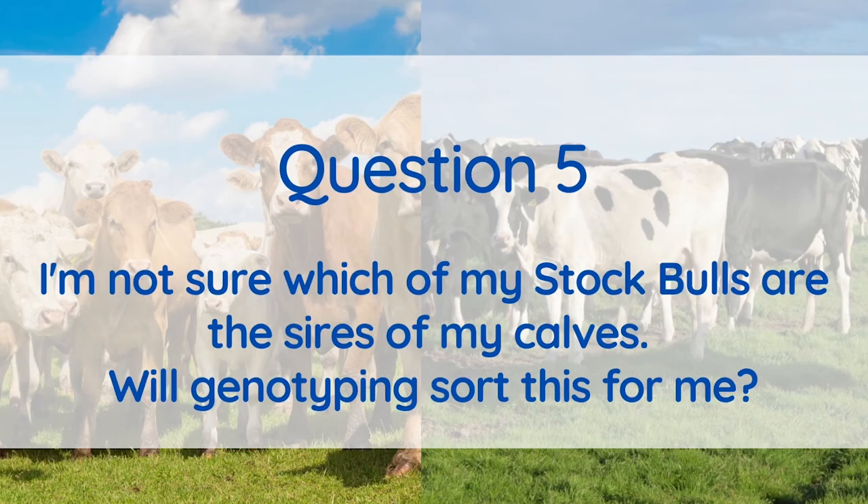Many farmers have two or more stock bulls of the same breed running with their females during the breeding season. As a result, when calving season rolls around, it can be difficult to tell what bull is the sire of which calves. This is where genotyping and potentially DNA calf registration comes in. By having your bulls genotyped, you can then genotype your calves and get parentage verification on them to confirm who the sire is. The calves will then go on to get a genomic evaluation, which will see a higher reliability on their indexes at a younger age.